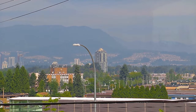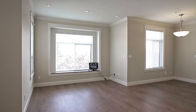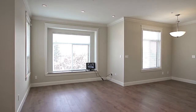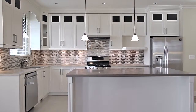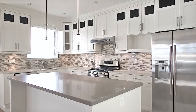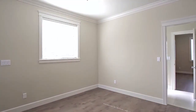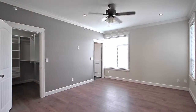Come up the stairs and into your main living space with panoramic mountain views. Enjoy family dinners in your dining room, or watch the hockey game with friends in your spacious living room. Walk through your gourmet kitchen with quartz countertops, intricate tile backsplash and stainless steel appliances, including a gas range, into a second eating area.